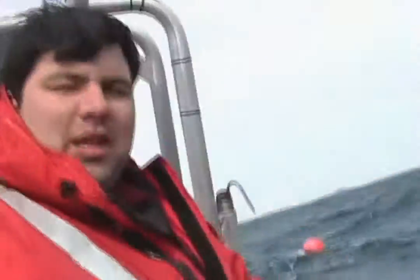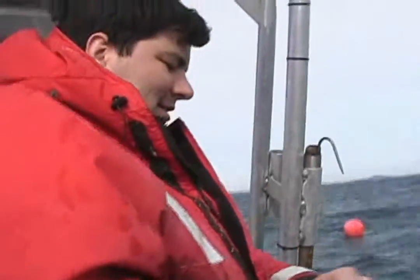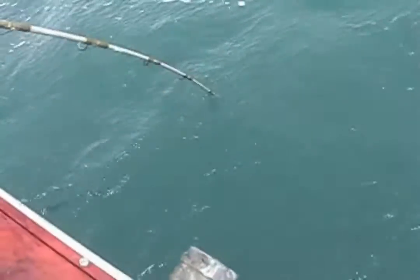Unlike the bass, halibut takes no time to get to the surf. The game is just after about 10 minutes now. And we'll just catch them on just plain old dead bait.